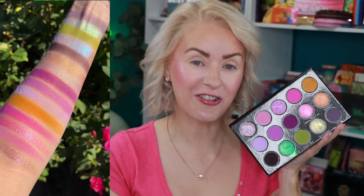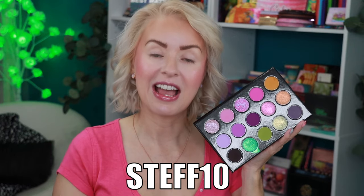This palette drops this Friday at 11 a.m. CST, that is September the 8th. You can use my affiliate code STEPH10 and that will give you 10% off your order. The retail price on this palette is going to be $65 — less of course with the discount code, which I hope you guys use to take advantage of that savings.